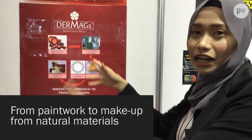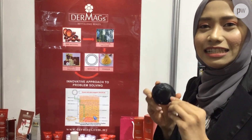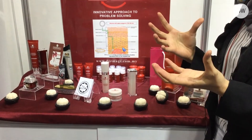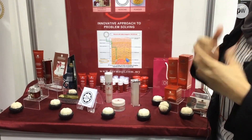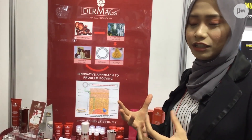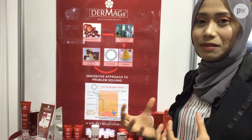Our tagline is from lab to shelf. What we do is we extracted Xanthone Alpha Max from mangosteen pericarp and then we encapsulated it in NiaZome. It is enhancing the delivery system because, like a normal lotion, when you apply it on your skin it only goes to your first layer of skin. But with NiaZome — the nanotechnology — it can deliver your active ingredient towards the stratum cornea, targeting the problematic area.